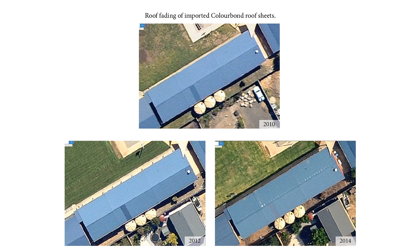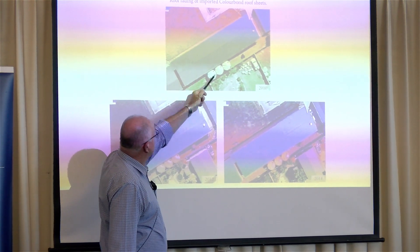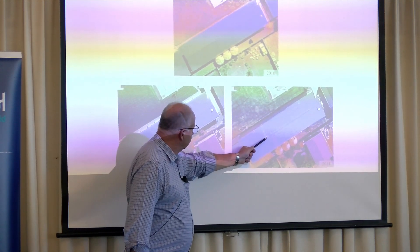Another thing that matters is the quality of the cladding. You might say the cladding is the cladding, but there's more to it than that. This is a school building, and you'll notice one odd sheet. This is from 2010, 2012, 2013 — we see something happening.